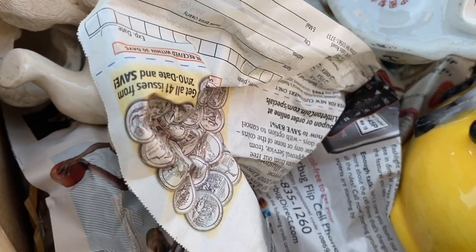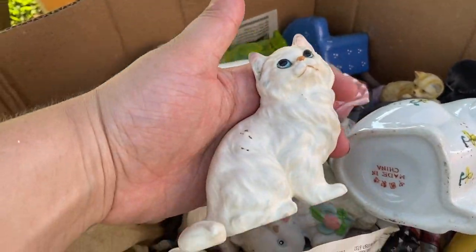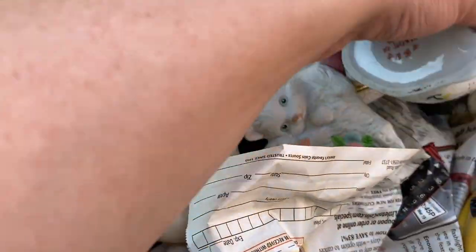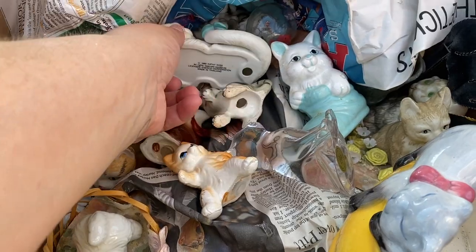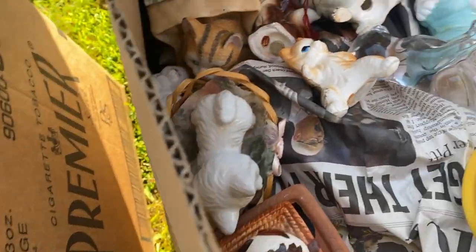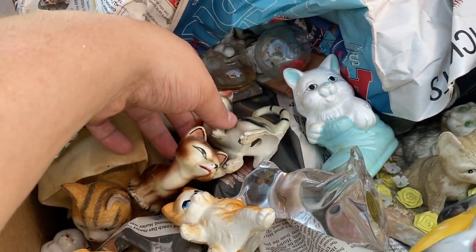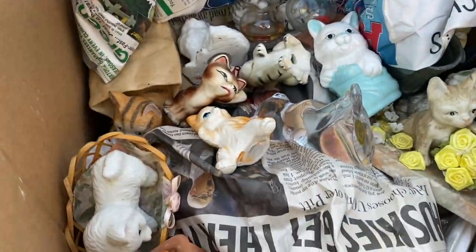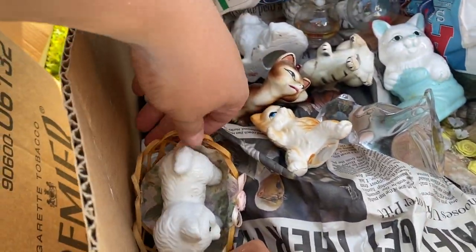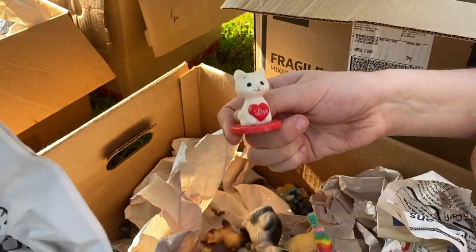I have that one — that one's a nice one. What kind of cats are you on the lookout for? I like the cute ones. Is this one cute? That's kind of cute. Is it Hallmark? I think so, it looks like it.